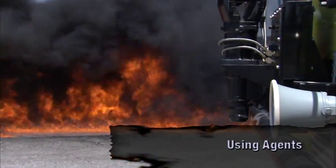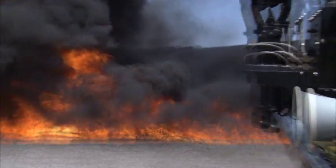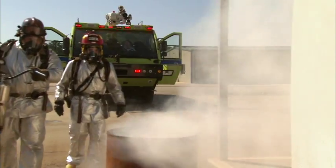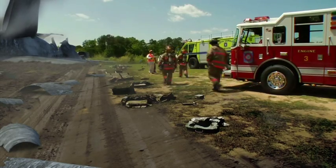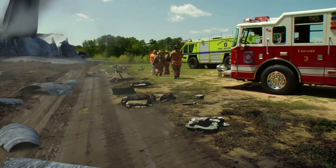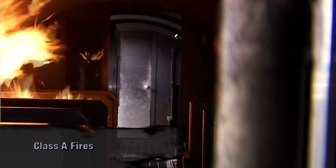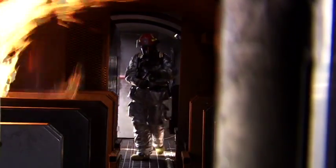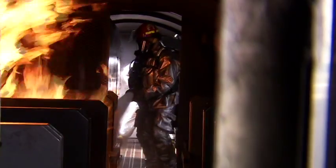Choosing the right extinguishing agent for airport fires requires knowing which airport materials fall into which fire class. Class A fuels are ordinary combustibles that leave ash when they burn. Class A fires on aircraft include burning seats, interior finish, luggage, cargo, tires, and passengers. Interior fires are often caused by post-crash fuel spills. Ordinary combustibles require cooling and quenching to extinguish. Foam is the first choice for fuel spill and interior fires, but water can be used in certain situations.